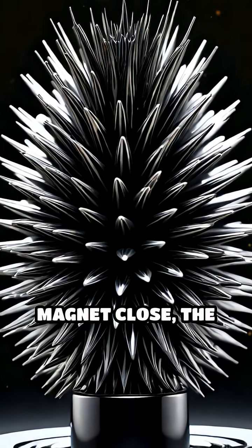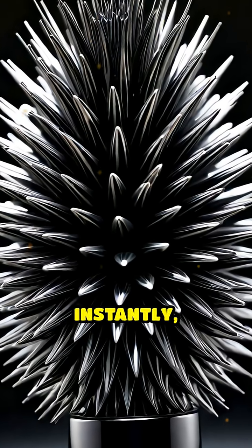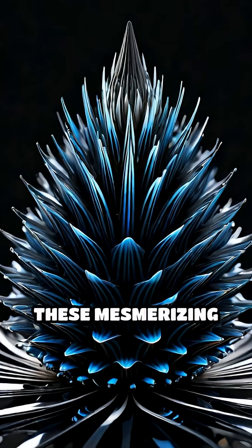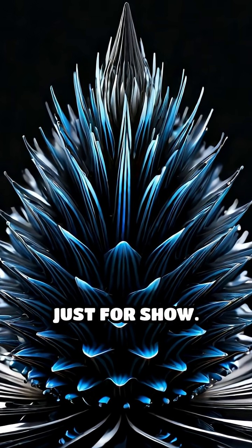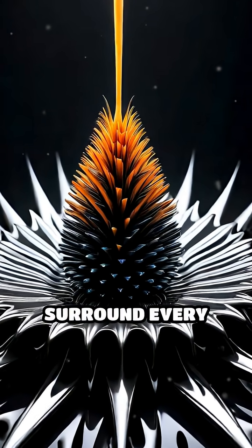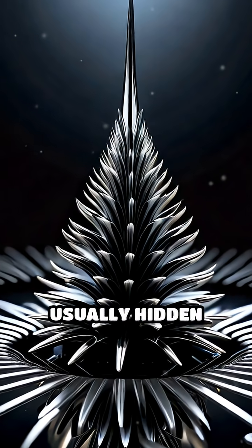When you bring a magnet close, the iron particles respond instantly, forming dramatic peaks and valleys that move and shift in real time. These mesmerizing patterns aren't just for show — each spike reveals the invisible lines of force that surround every magnet, usually hidden from our eyes.